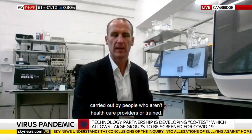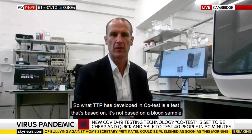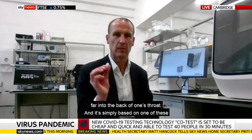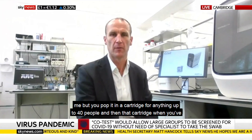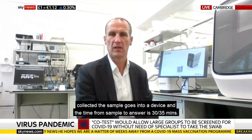It's going to be important that these tests can be carried out by people who aren't healthcare providers or trained. What TTP has developed in Co-Test is a test that's not based on a blood sample, and not based on a swab that one has to put far up one's nose or far into the back of one's throat. It's simply based on one of these sponges for collecting saliva — you pop it in your mouth for a couple of seconds to capture saliva, then pop it into a cartridge for anything up to 40 people. That cartridge, when you've collected the samples, goes into a device, and the time from sample to answer is 30 to 35 minutes.